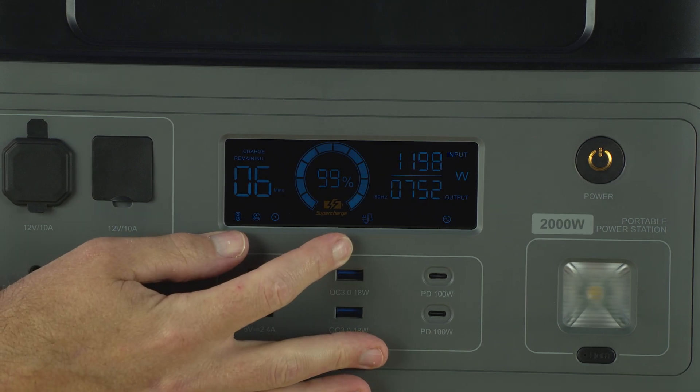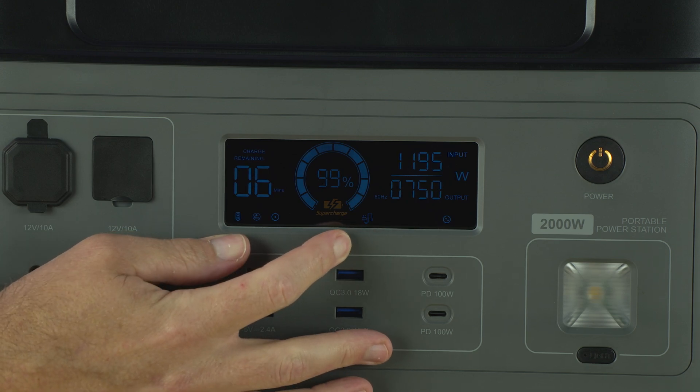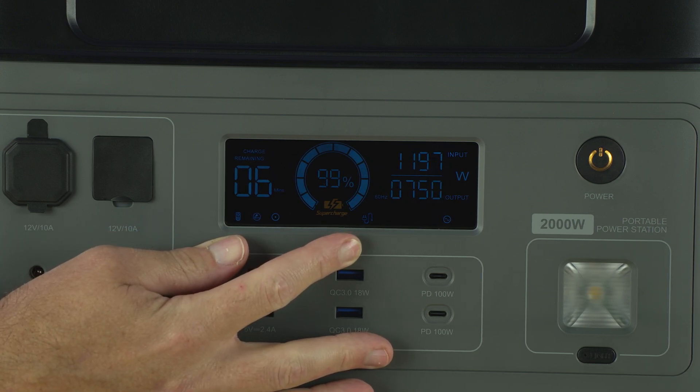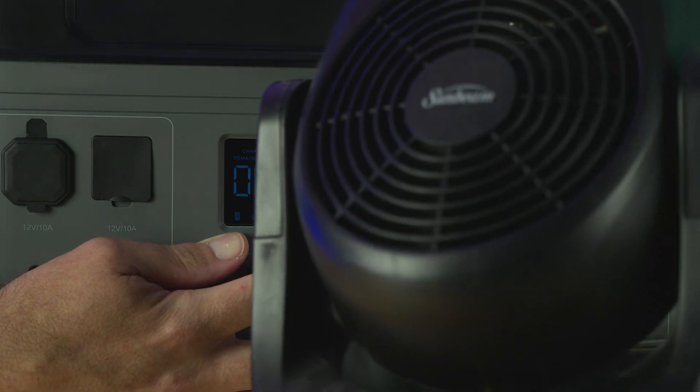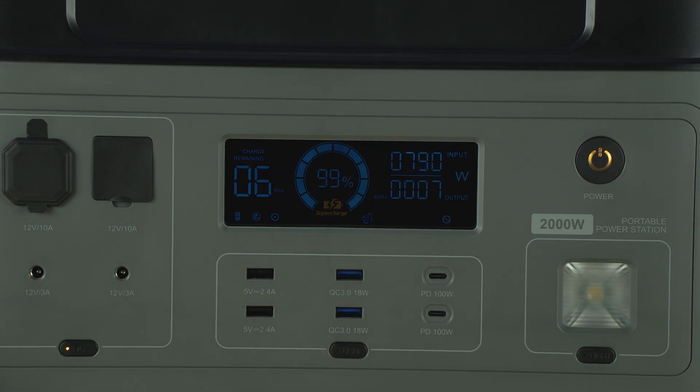To give you an idea of what it looks like in UPS mode, there's a little icon showing it's plugged in, it's charging the battery, but it's also running the device I have plugged in — which is a space heater — and you can see the pass-through current. Whenever you unplug it, it'll automatically switch over to backup power.